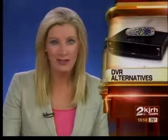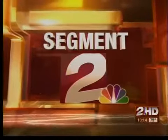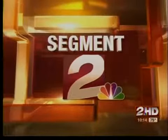Watch your favorite television shows when you want. Digital video recorders save you time, but they can also cost a lot of money every month. Well, in tonight's segment two, 2 News reporter Jason Grubbs finds some DVR alternatives that save you cash and still deliver the programming.